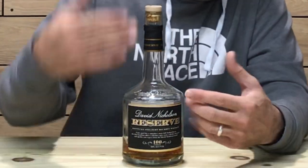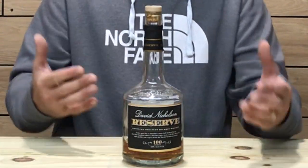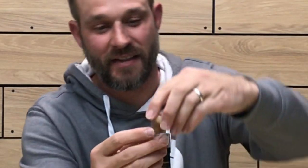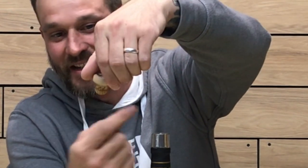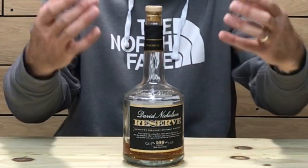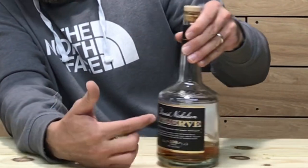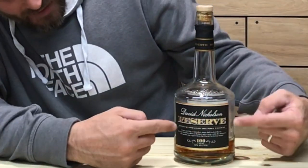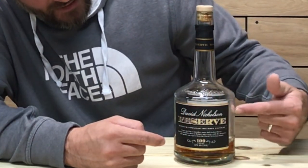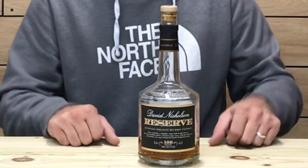Let's check out the bottle. I think they were trying to go fancy on this one. It has a synthetic cork with David Nicholson printed on the inside. Kind of a sleek bottling with a nice neck. It says David Nicholson right on the bottle in fancy cursive lettering — black and gold. They were definitely going for a fancy look, and it's definitely one I wouldn't be ashamed to have on my bar shelf.